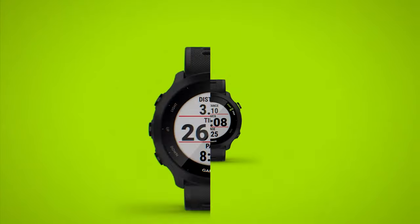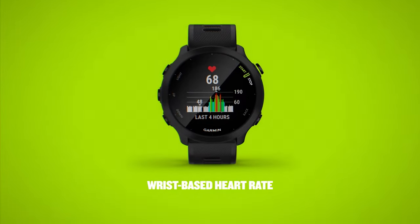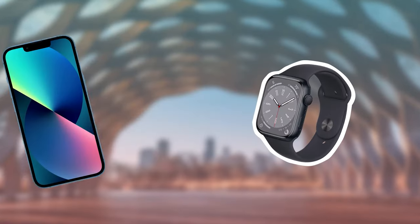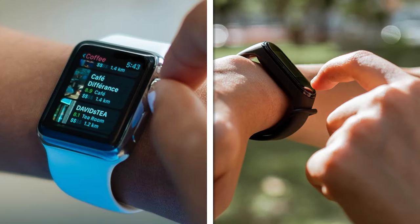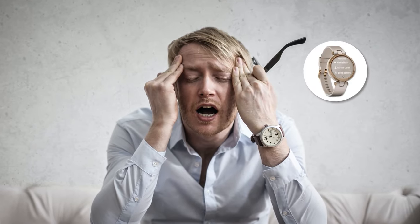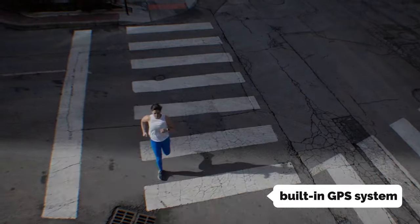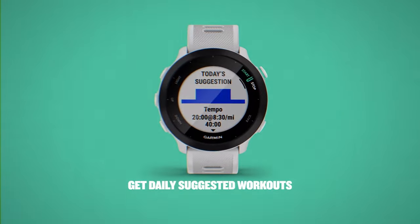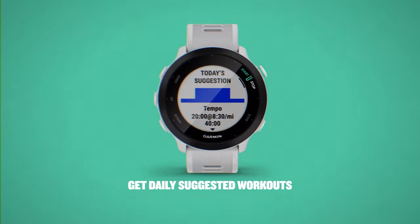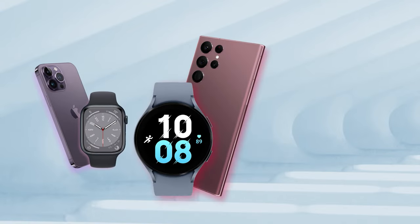The Garmin Forerunner 55 is your ultimate running partner on a budget. This sleek smartwatch may be a beginner's model, but don't underestimate its power — it's like getting the performance of an Apple Watch SE2 without burning a hole in your wallet. The built-in GPS system is so accurate it'll guide you through the labyrinth of your running routes like a pro.